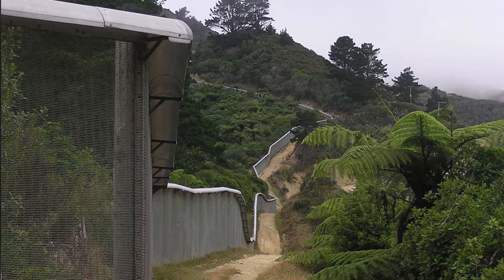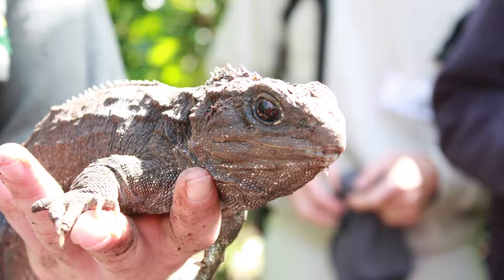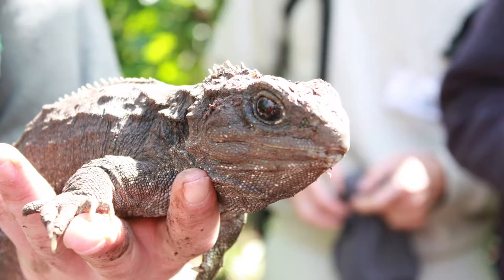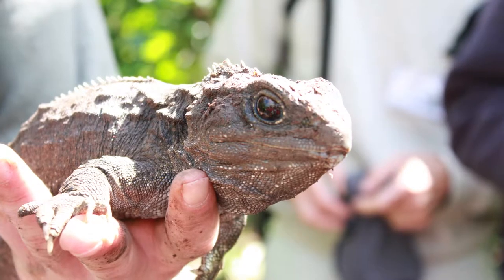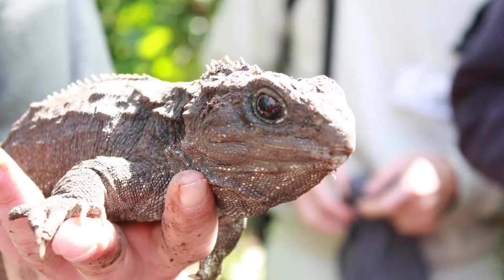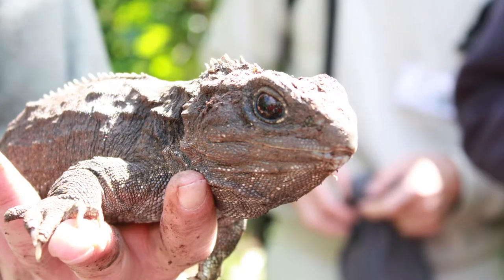Though the tuatara has been reintroduced to the New Zealand mainland, it is only present in the heavily monitored Zealandia Wildlife Sanctuary, which is surrounded by a fence designed to keep out pest animals. Albert Günter predicted that the tuatara had a real possibility of going extinct due to its rarity at the time. 150 years later, thanks to strong conservation efforts, that prediction has yet to come true.